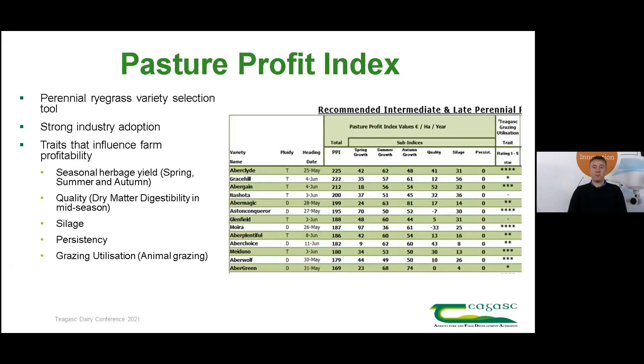The Pasture Profit Index, or PPI, is a perennial ryegrass variety selection tool. It is used by the grassland seed industry and commercial farmers when making perennial ryegrass variety selection decisions, and it's also used by plant breeders to direct their breeding goals. The PPI is an economic ranking index which records variety performance based on the additional profit it brings to Irish dairy farms.